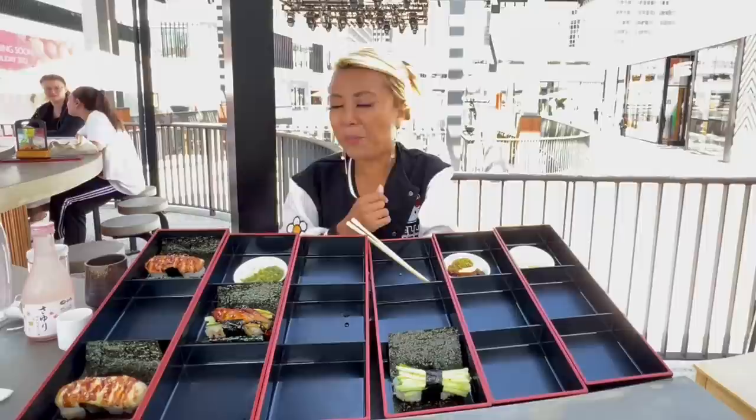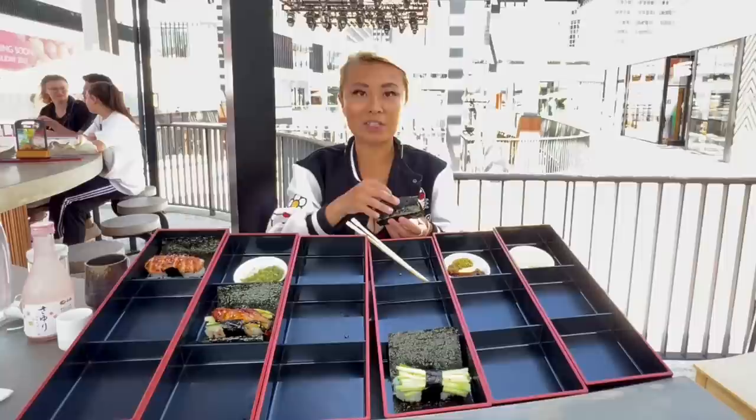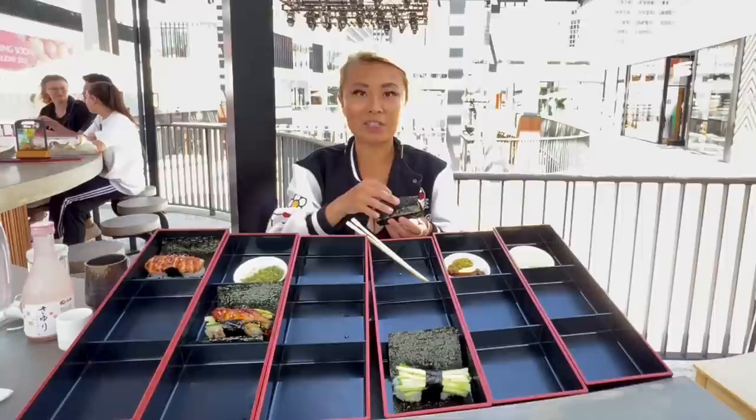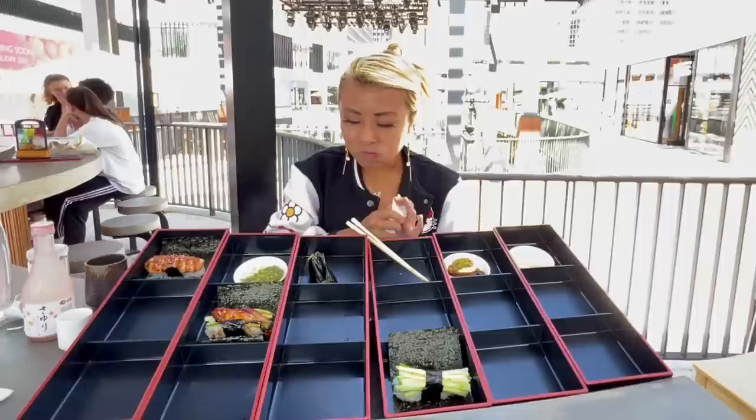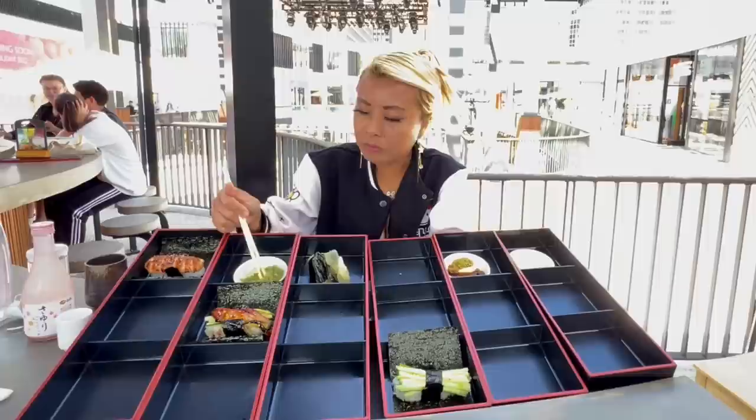Fresh, hot — so freaking good. I'm saving the unagi one because I know I love unagi. I'm going to try more of the other ones first. That was like a baked one with teriyaki sauce on it — so good. I love teriyaki sauce.